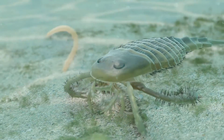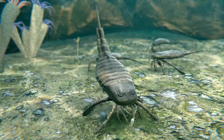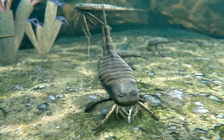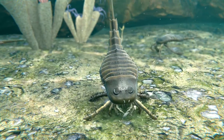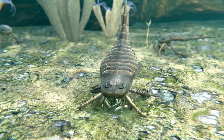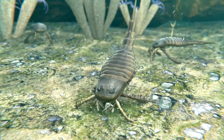Its long, flexible tail, similar to that of modern scorpions, could be used for defense or to help navigate the aquatic environment. Eurypterus remipes preferred shallow marine environments, often found in coastal areas and estuaries. It is believed that these creatures were versatile swimmers, capable of moving gracefully through the water as well as crawling along the seafloor.